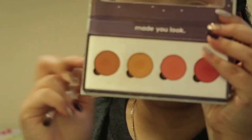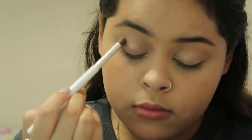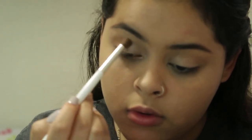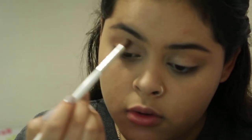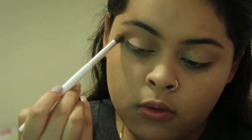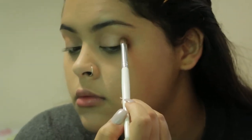This is Colourpop — 'Made You Look,' that's what it says. I'm going to use that brownish or orange color and apply it to the top of my eyelids, because I'm going for this October-ish look. Thanksgiving. Thanksgiving look. Yes.